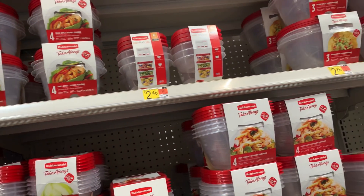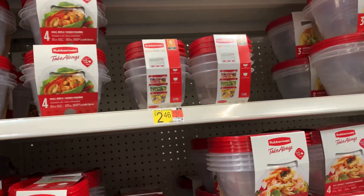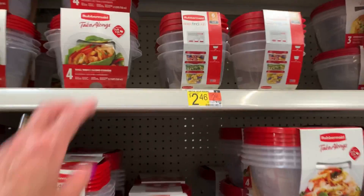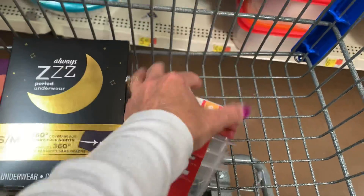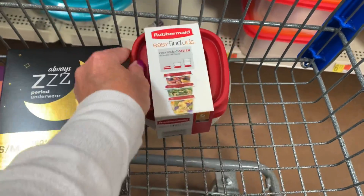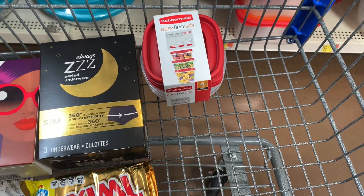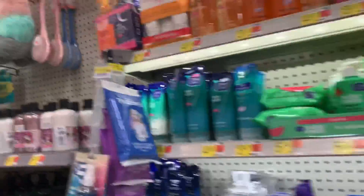Excited for this rebate on the Rubbermaid Easy Find lids. The tag says around $2.47 but these are actually $3.97 in my store. We go through these frequently so I'm going to pick them up. I'll pay $3.97 at the register and submit to Ibotta for a $2 rebate back, bringing my cost down to $1.97. I really wanted to grab the Rubbermaid Flexible Ice Trays but I couldn't find them.